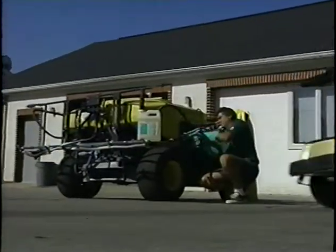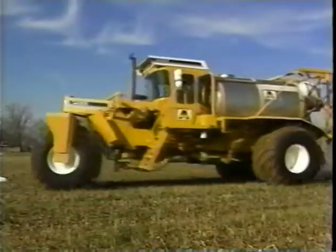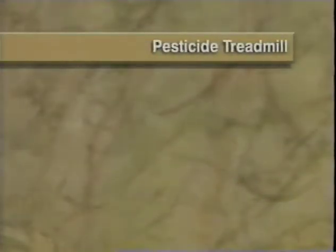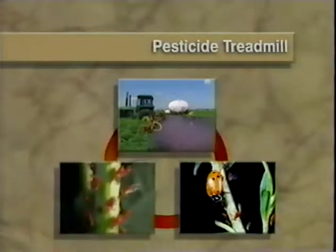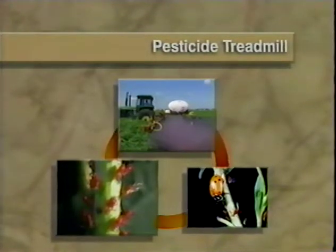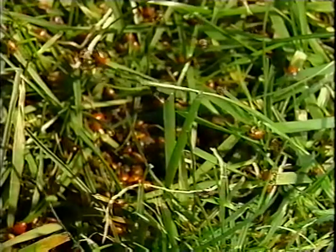Many growers have long relied on broad-spectrum chemical pesticides to combat pest problems. Those chemicals are effective, but they can lead to a cycle known as the pesticide treadmill. Pesticides are applied to kill pests, but they also often kill insects' natural enemies. Because of that, when new pests enter the area, they encounter few or no natural enemies. Pests often reestablish themselves quickly, and that forces growers to make more and more pesticide applications.